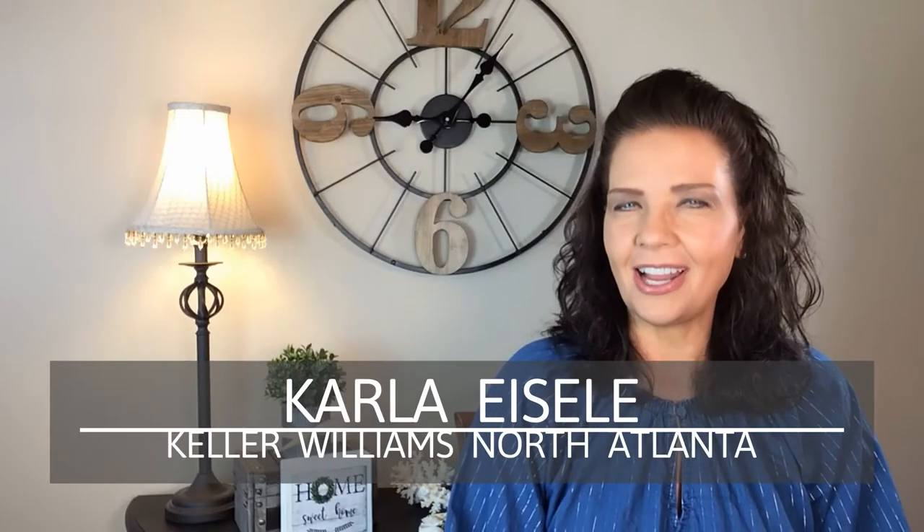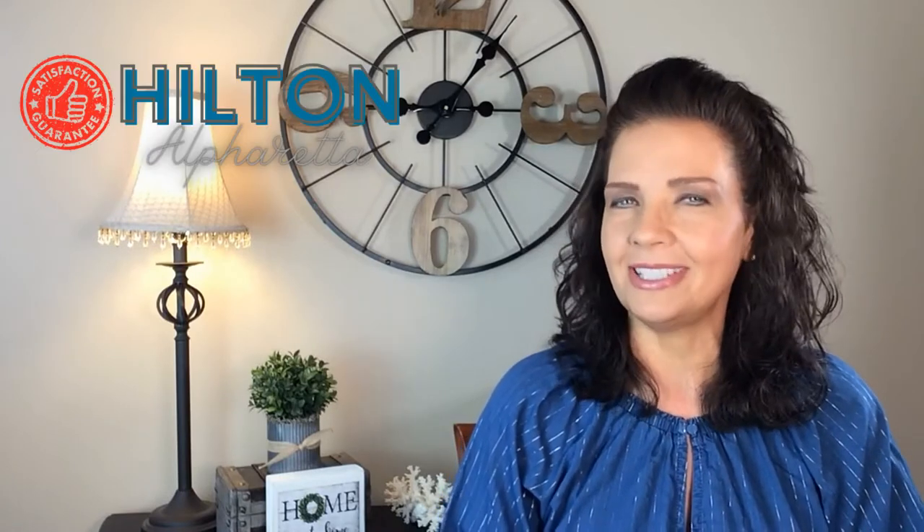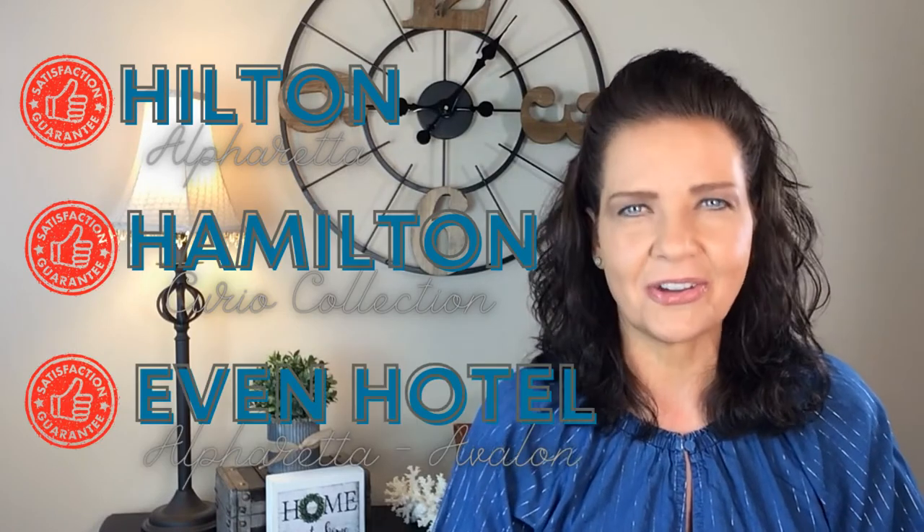Hi, everyone. I'm Karla Eisel with Keller Williams North Atlanta here in Alpharetta, Georgia. Whether you'll be visiting Alpharetta or you already live here, this video will help you learn about three brand new accommodations located in the heart of Alpharetta. As your North Atlanta realtor, my clients often ask for hotel recommendations when they're planning to visit. I have to warn you though — you will fall in love with the area and most start shopping for a home to purchase on their visit.